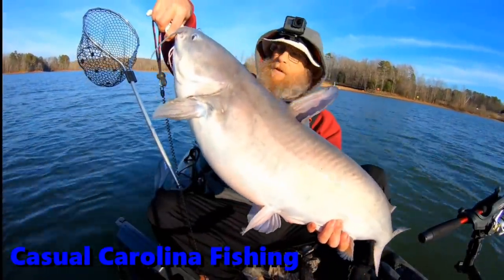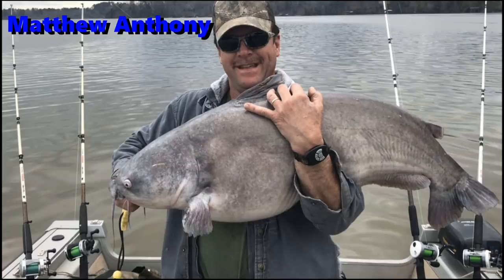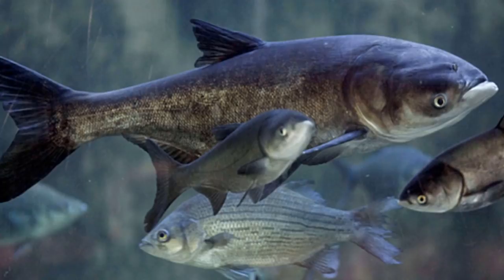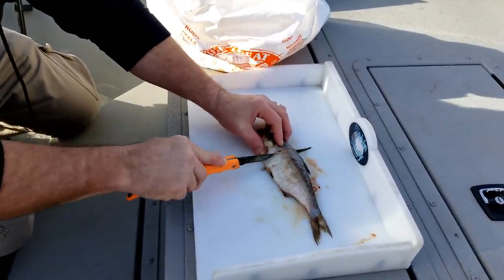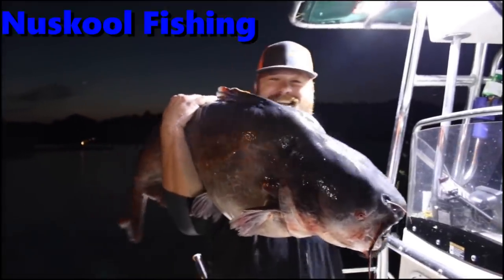The reason shad makes such a great catfish bait is because they're very oily and catfish tend to love them. Carp is also an oily fish that makes great catfish bait, but again you want to check your local laws and regulations before using them. I prefer gizzard shad if I can get them, but being a plankton feeder, about the only way to catch them is with a cast net.